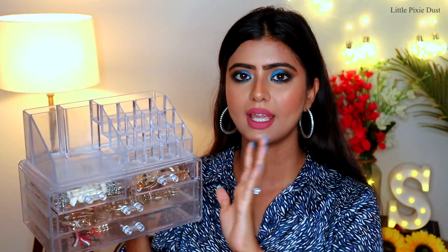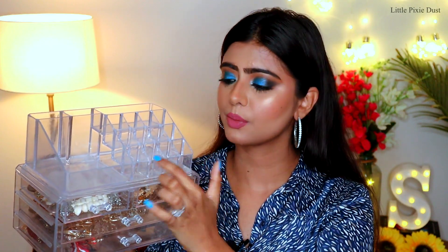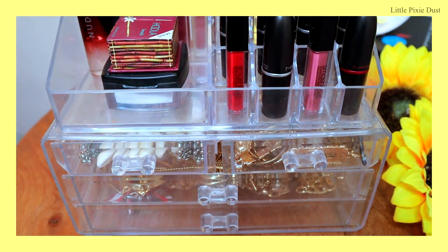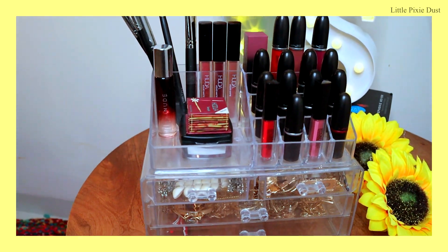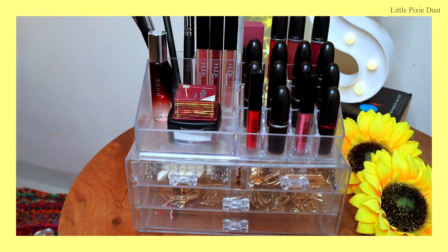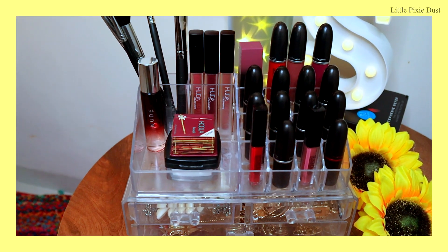The top portion also has space for lipsticks and a big open area where you can keep creams and brushes. It's a very compact piece — small but surprisingly spacious with many different sections. The actual price on Amazon is Rs.2999, but don't worry — I always get it on offer, so I got it for around Rs.699-799, which is about Rs.700. You can organize a lot in one place and I'm very happy with this product.